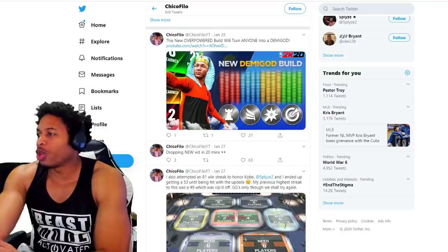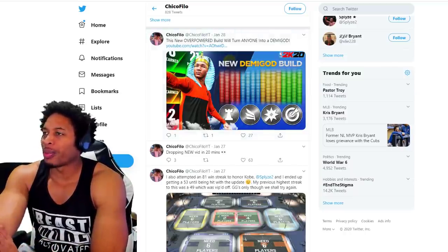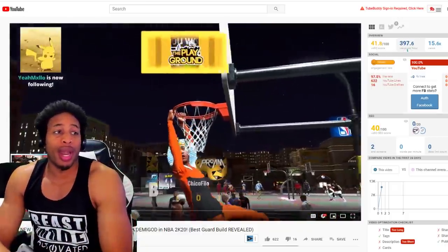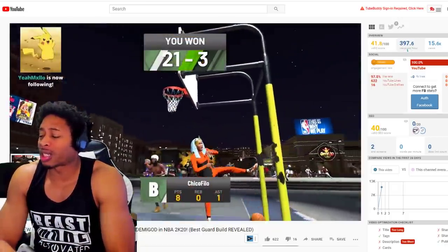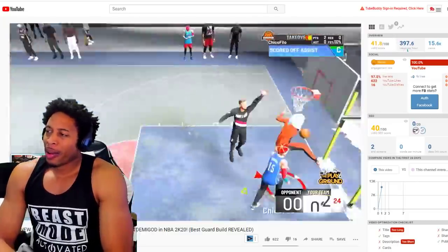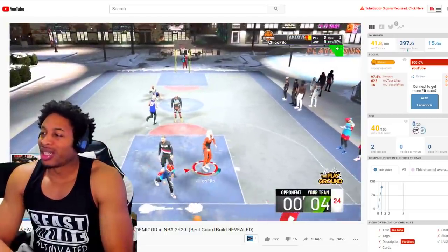It is what it is. Comedy is subjective, but it's just way too early. Check it out — Chico Filo with the Demigod, the new overpowered BP build. He put the build down there — it's really just the BP build. And he's just showing how brain dead this build is. It's just literally brain dead. The only thing I don't like about it is it's just too many conditions with it.